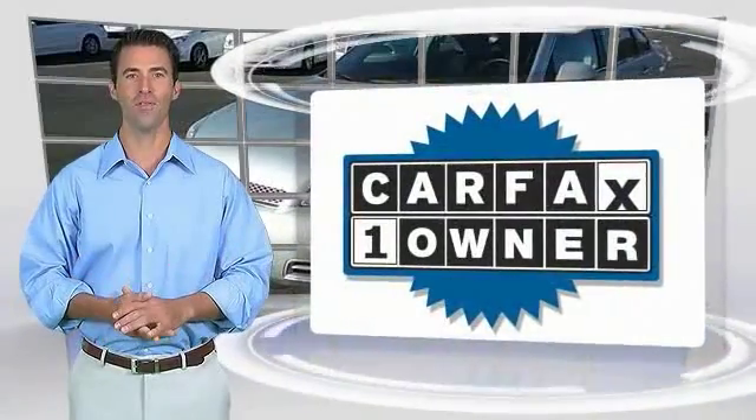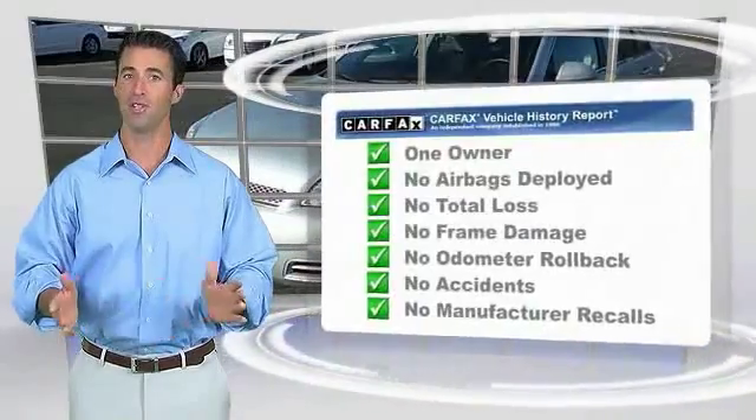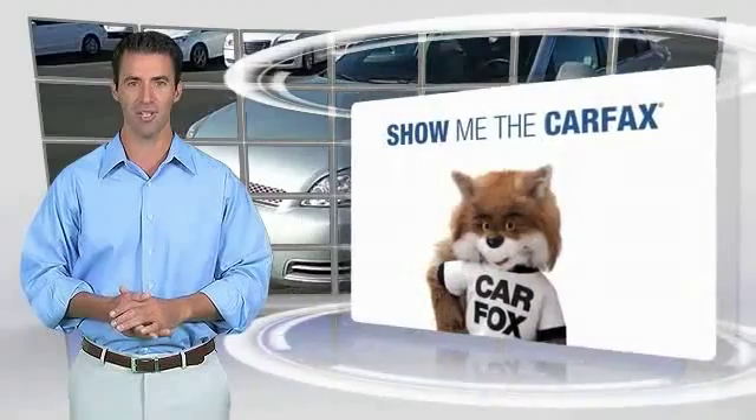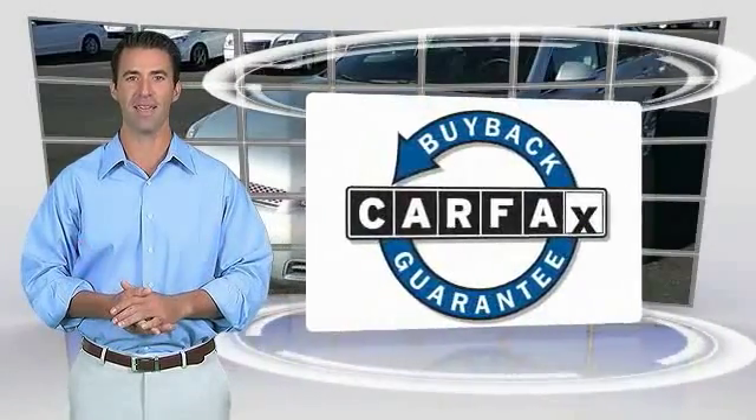This is a vehicle with a Carfax vehicle history report. Be sure to find a complimentary copy of this report online or contact the dealership. This vehicle qualifies for the Carfax buyback guarantee.